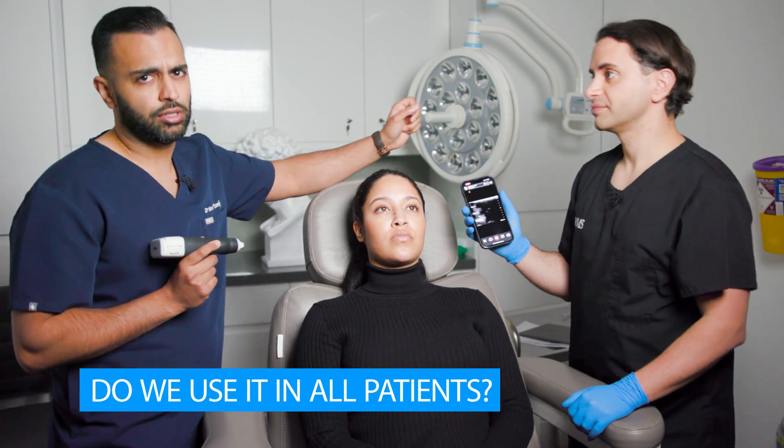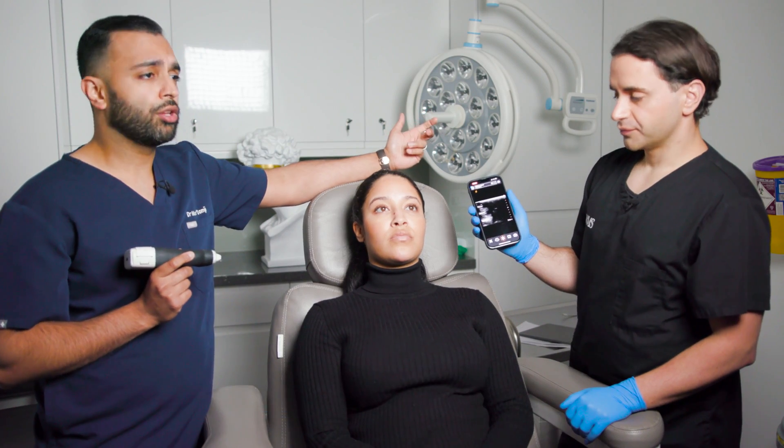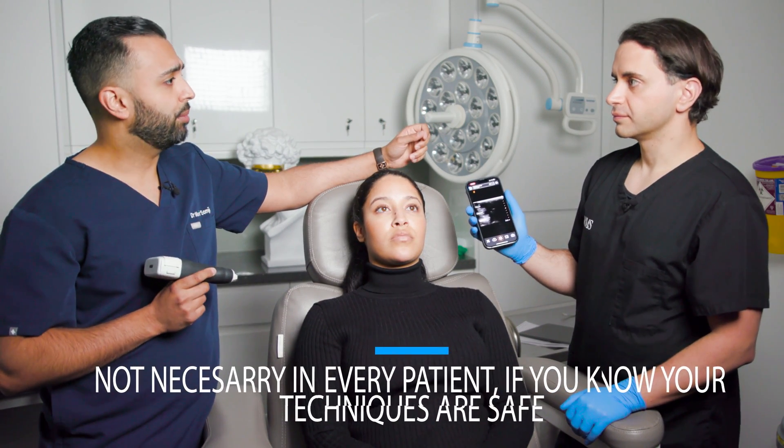Do we use it in all patients? I don't use it in all patients, because if you're a good injector and you know your techniques are safe, you would have mapped this out with ultrasound beforehand.